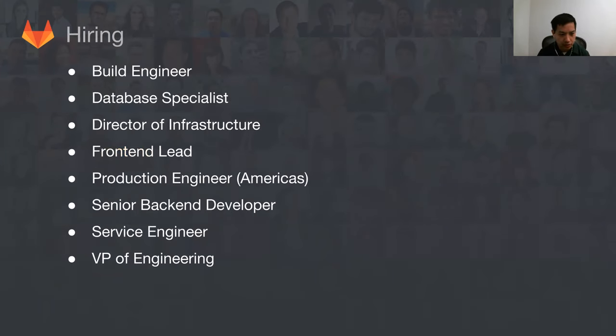On hiring — we're still hiring for a number of roles. You can go to the jobs page and see a lot of these. If you have any questions about any specific role, feel free to ask.